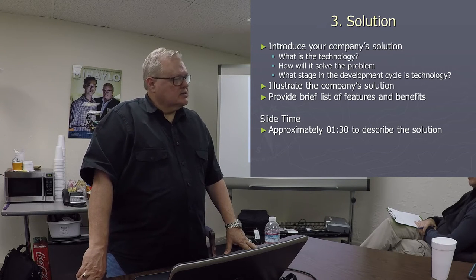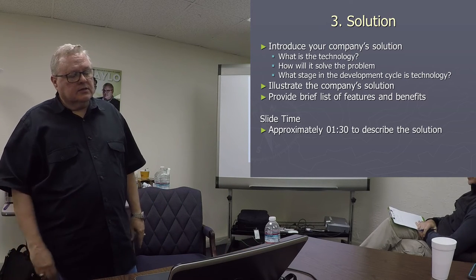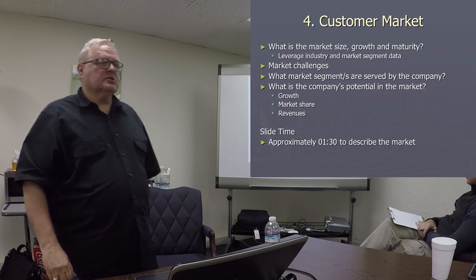They're in this to make money. So your solution, how you're going to deliver it, what the features are — boom, you're out of there in a minute 30. Then you move on to the customer.